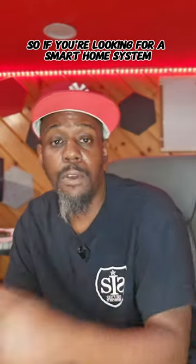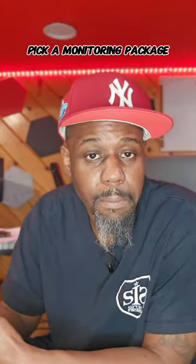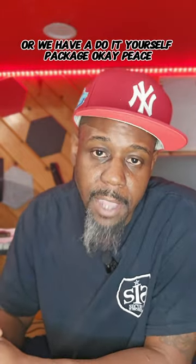So if you're looking for a smart home system, go to my website, securesecurities.com. We have four packages up there for you — pick a package, pick a monitoring package, we'll come out there and put it in for you, or we have a do-it-yourself package. Peace.